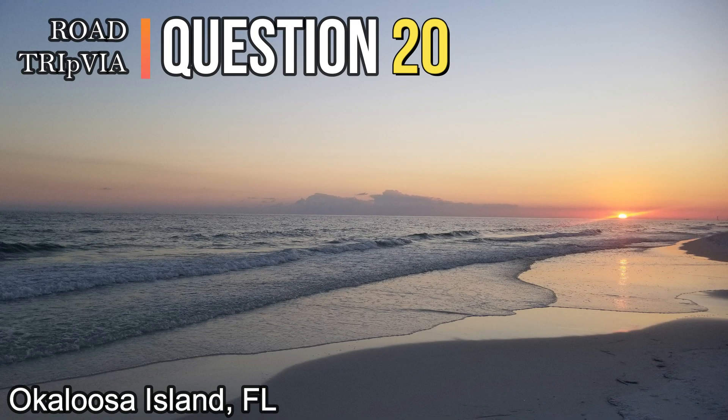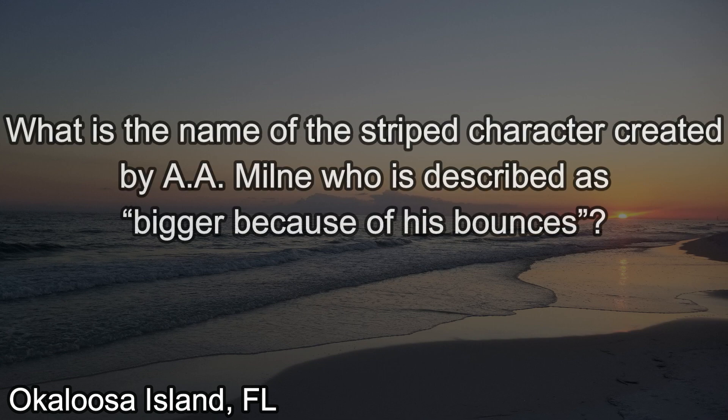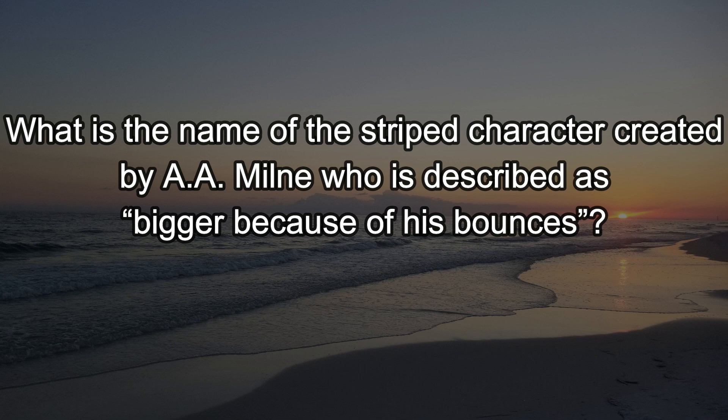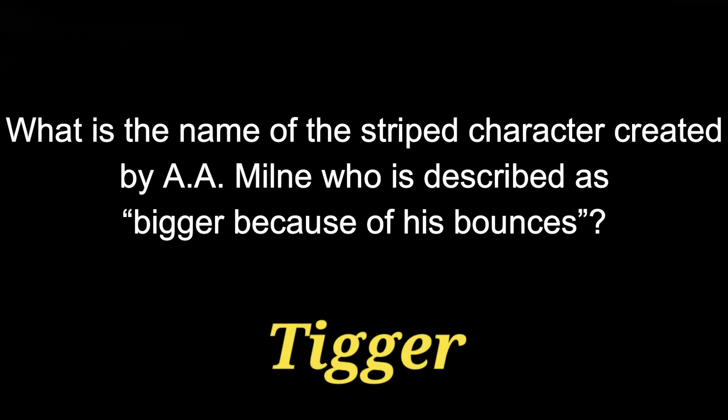Question twenty. What is the name of the striped character created by A.A. Milne who is described as 'Bigger' because of his bounces? The answer is Tigger.